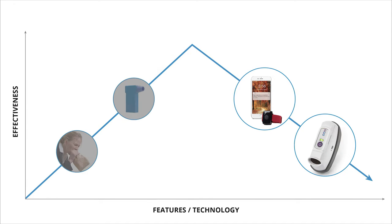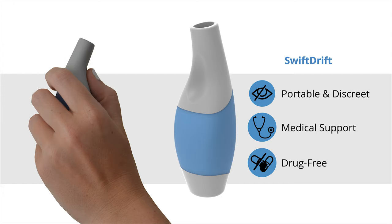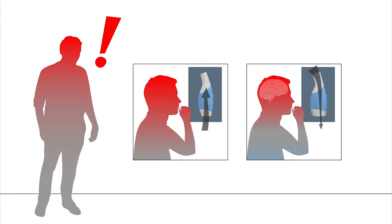On the other hand, some relief options incorporate so many features and technology that they become overwhelming to someone experiencing a panic attack. The critical area of opportunity is a solution that incorporates enough features and technology to be very effective without being overwhelming. SwiftDrift utilizes the right balance of technology and an uncomplicated interaction to effectively calm users. The device is portable and discreet, developed with the support of medical professionals, and offers a drug-free calming.